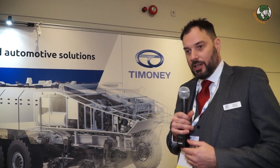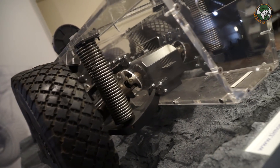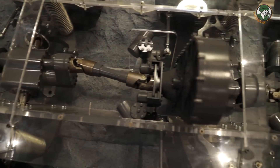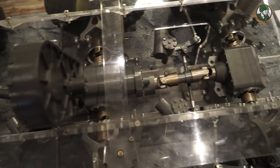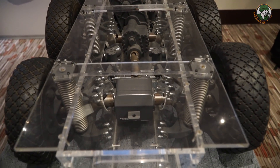My name is Simon Wilkins, Business Development Director, Tim and Heath Technology. We're based in Ireland and we've been in business for 50 years as of last year. Our business is based around vehicle driveline solutions. We design, develop, and supply independent suspension systems, transfer cases, and steering systems on a modular basis for 4x4, 6x6, and 8x8 heavy wheeled vehicles.